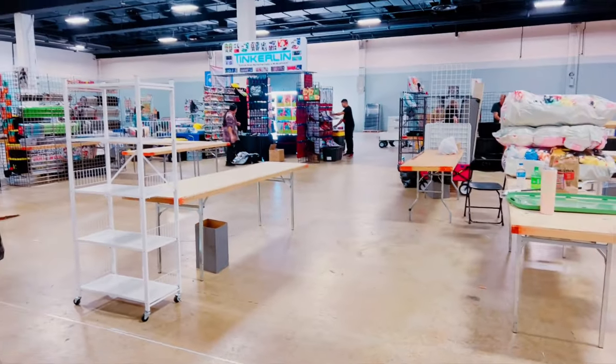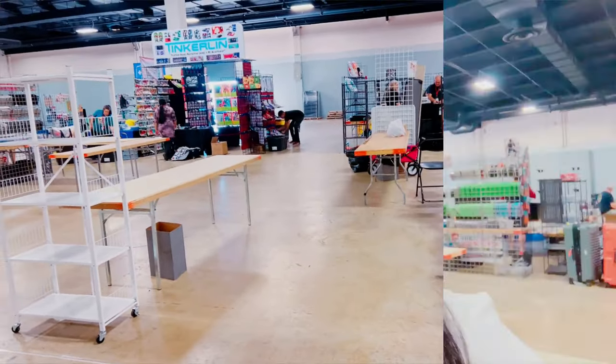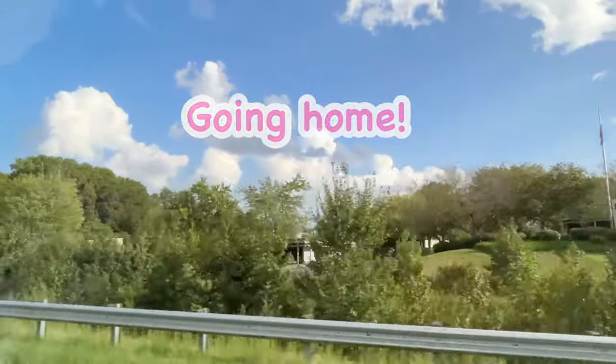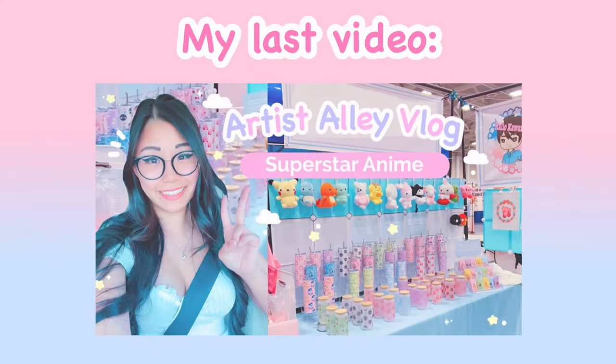We have about five more minutes until we have to close, so we're going to go ahead and start cleaning up. We're almost done cleaning up — just packing up all the last minute stuff and then we're going to head out. It is 4:47 and we pretty much finished cleaning up. We're going to go ahead and head home.